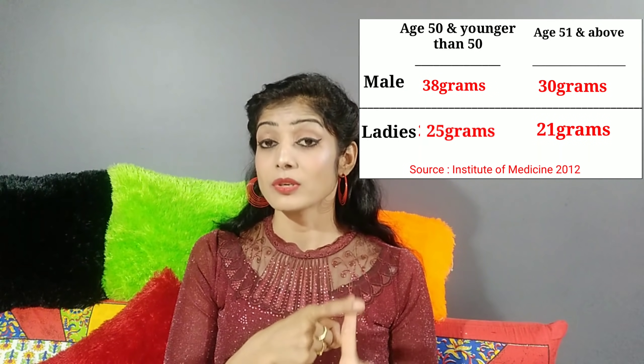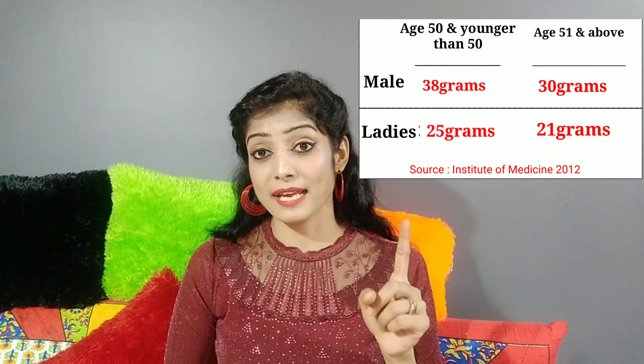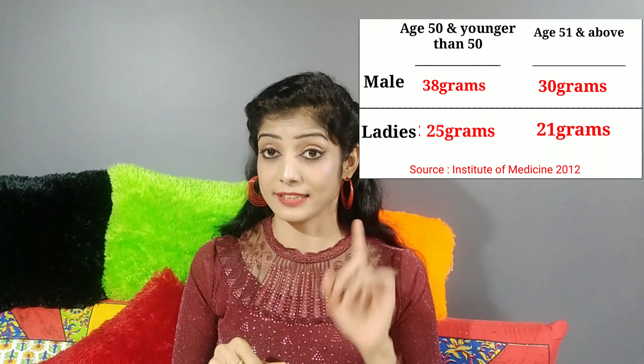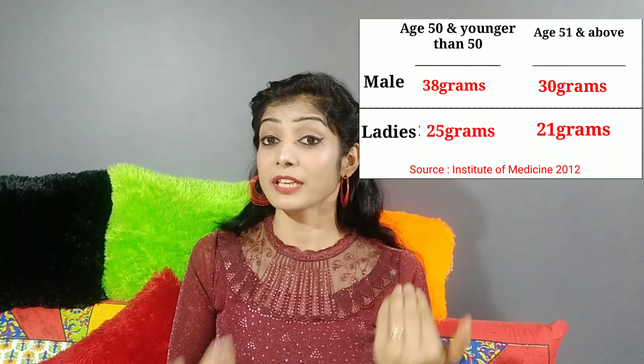One medium pear carries fiber according to its body size. You have to test it. The recommended daily fiber intake is 25 grams of fiber.